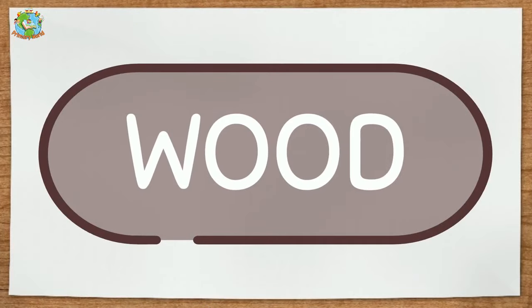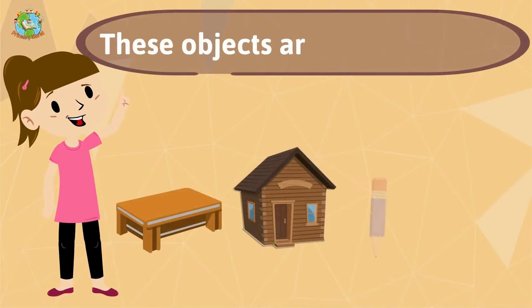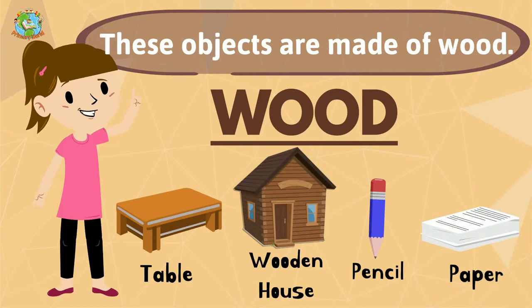Wood. These objects are made of wood: table, wooden house, pencil, paper.